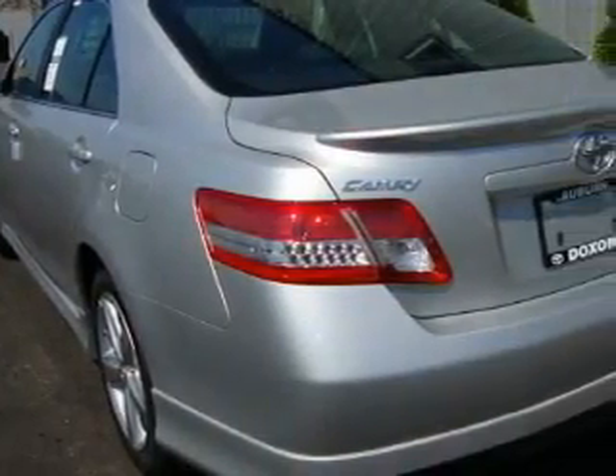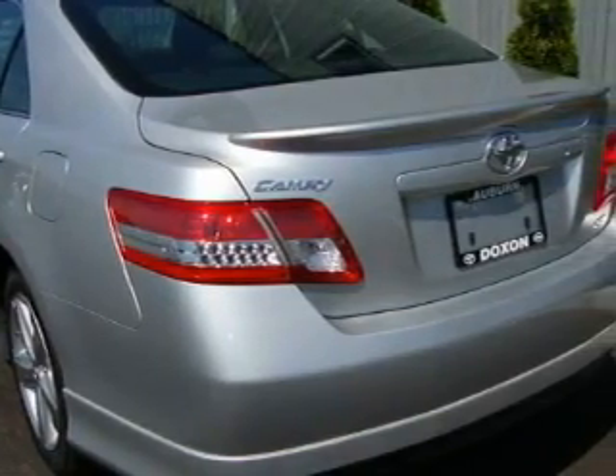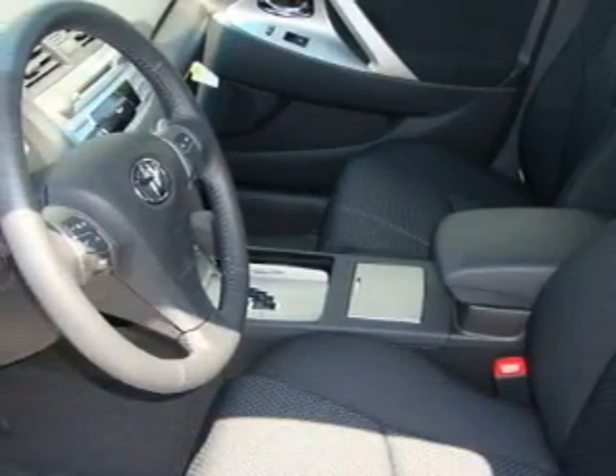Its top features include a sunroof, fold-down rear seats, a leather-wrapped steering wheel with audio and stereo wheel controls, cruise control, and steering wheel controls.